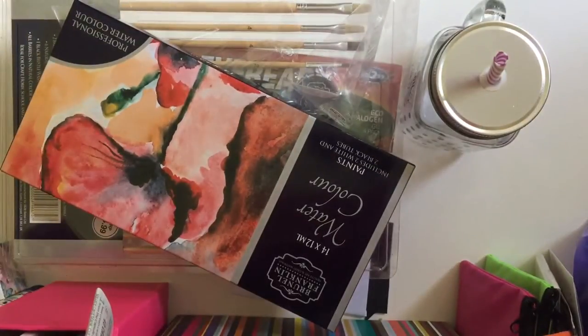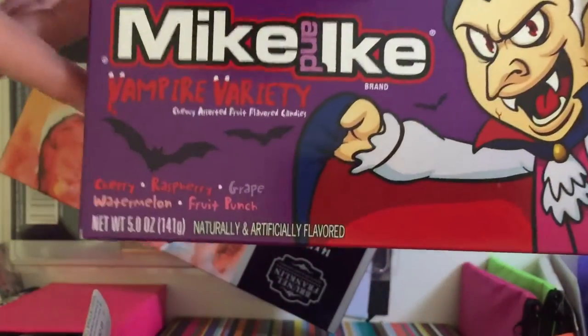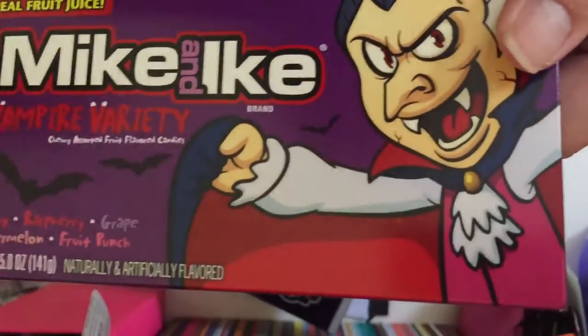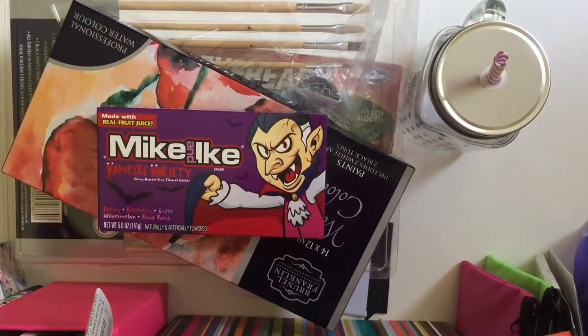Then the next thing — they've got their Halloween Mike and Ike's, and these are the vampire variety. I got a few boxes of these, but Owen's already got a packet as well. They were a pound each.